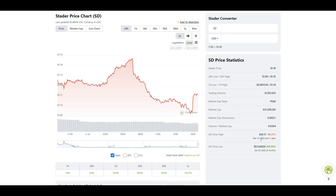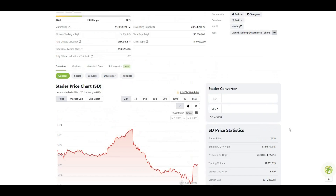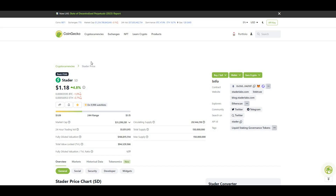The all-time high for this project was $30.17 — it's currently 96% off that value. Looking at recent performance, it's up 120% over the last year, up 16–17% in the last 30 days, and up roughly 40% in the last 14 days. The project seems to be shifting towards upward momentum. Let's take a look at the website and see what it has to offer.